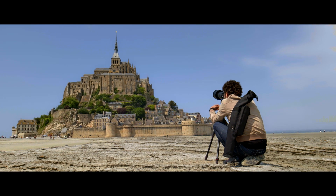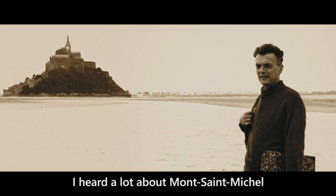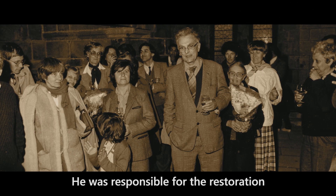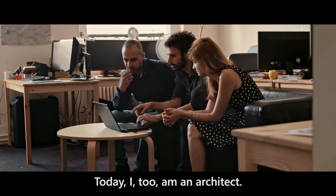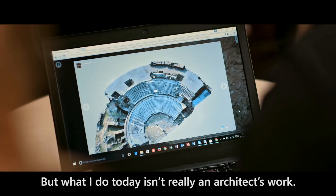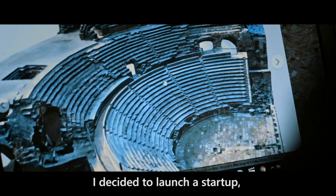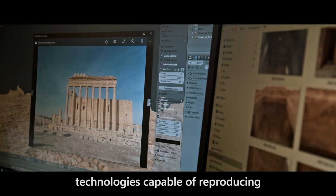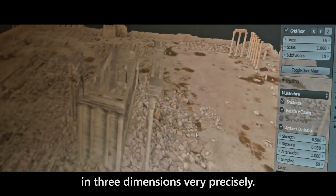You and your family have a connection to this place. During my childhood, I heard a lot of talk about the Mont Saint-Michel, because my grandfather was the architect of historical monuments responsible for the restoration of this monument. Today I am also an architect, but what I do is I created a startup, a company that develops technologies able to reproduce monuments and ancient sites in three dimensions in a very precise way.